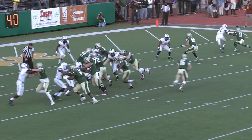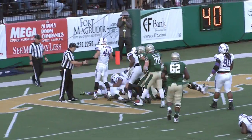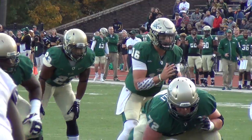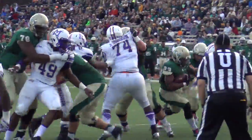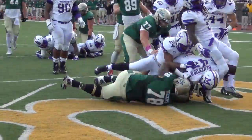Two receivers to the right side. Kendall with the football, there in the belly. Inside the 5, down to the 3, and running into the end zone with a group of his friends. Touchdown, William & Mary. Touchdown, Green & Gold. Kendall Anderson carried into the end zone by that offensive line.